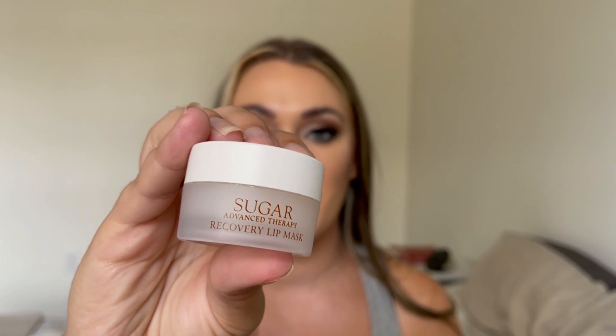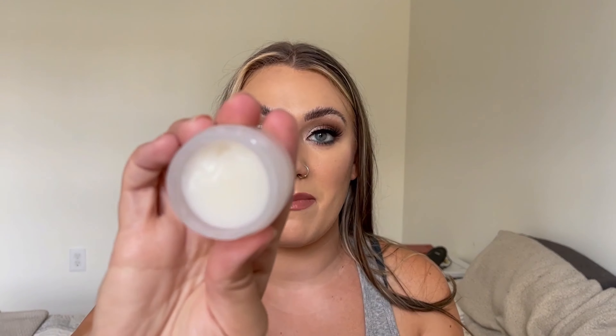This one surprised me because I always thought this product was overrated. It's the Fresh Sugar Advanced Therapy Recovery Lip Mask, and it is so good. I know people rave about the lip balms, but this lip mask is on another level. I had it with me the entire time I was out of state visiting my family. It's so nourishing on the lips — it almost smells like lemon bars, like sugar and lemon combined. I love it. I know Fresh is a pretty steep price point, but if you're willing to splurge, I do think it is well worth it.